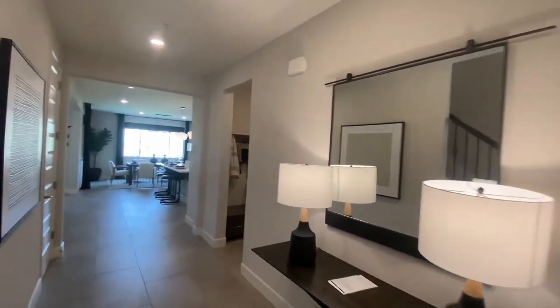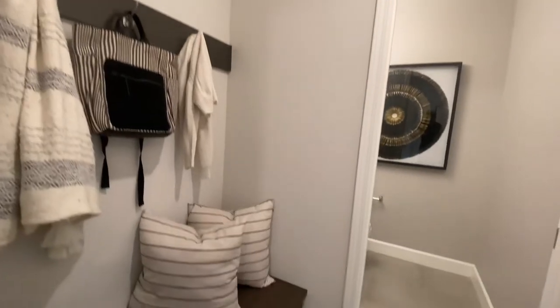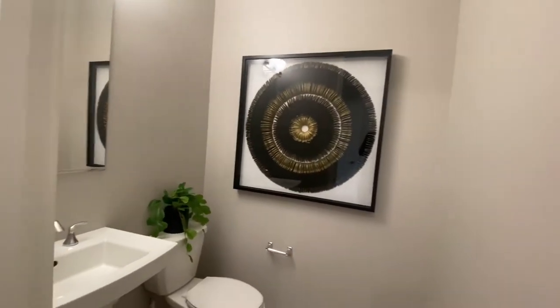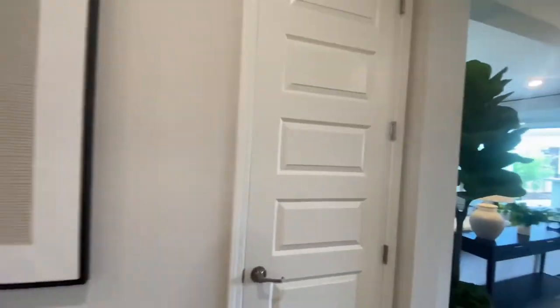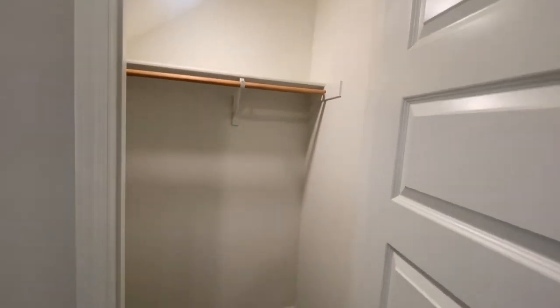Alright, let's walk right back into the main space of the home. Here we have this mudroom section, the first half bathroom right here, and the garage is locked at the moment.